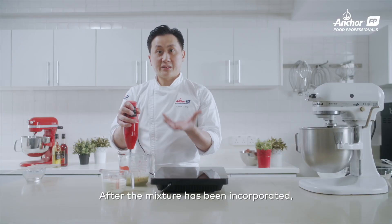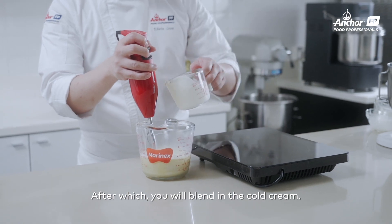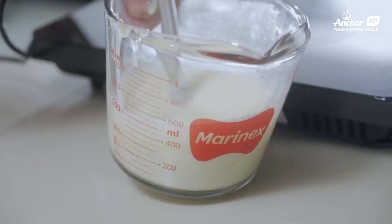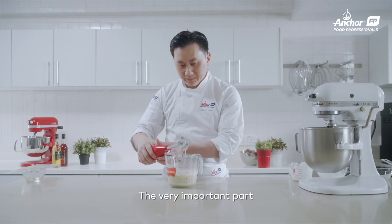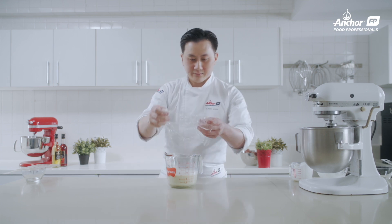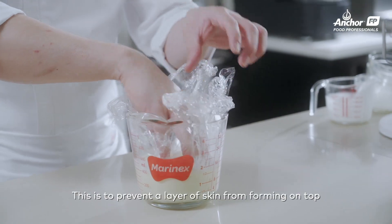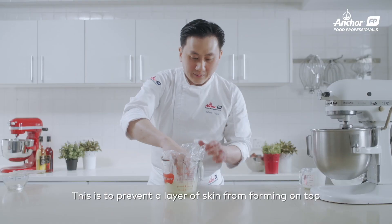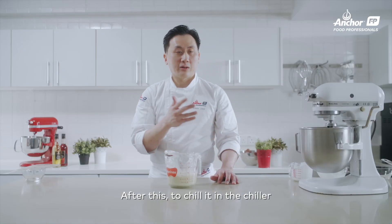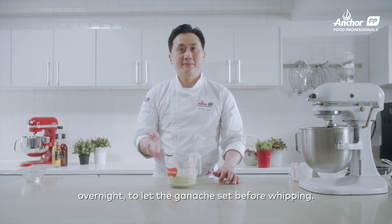After this mixture has incorporated, you will add in the cold cream. Blend the cold cream in too. A very important step: using cling wrap, press on the surface of the mixture. This is to prevent a layer of skin from forming on top of your lime whipped chocolate ganache. Chill in the chiller overnight to let the ganache set before whipping.